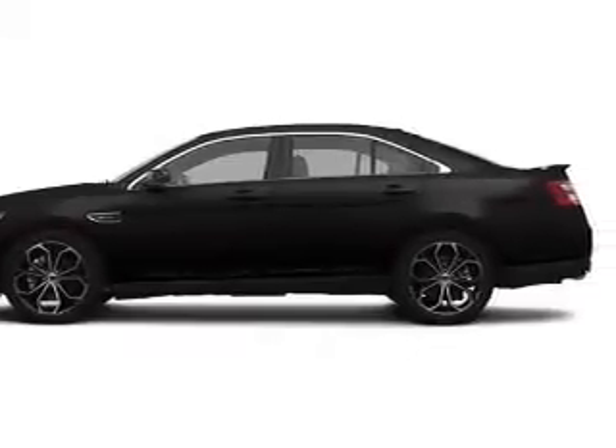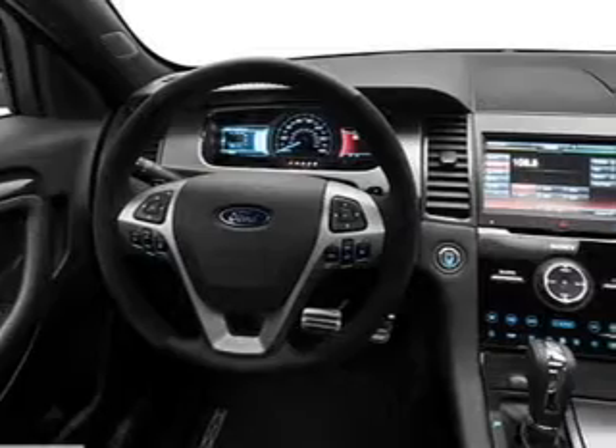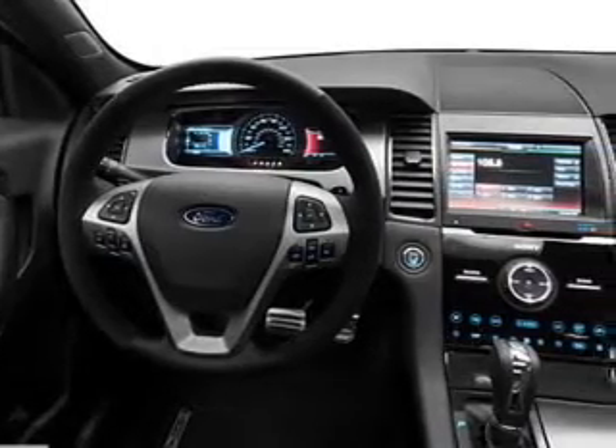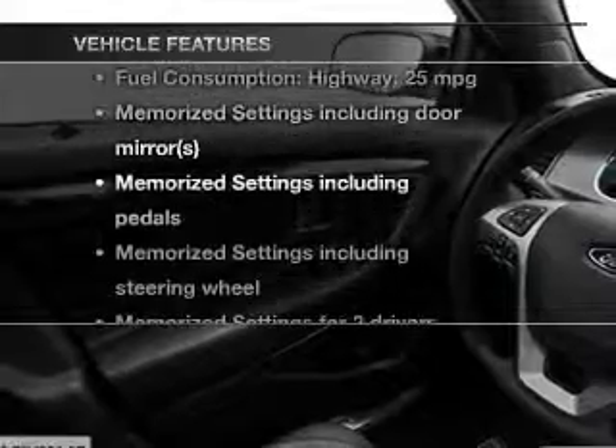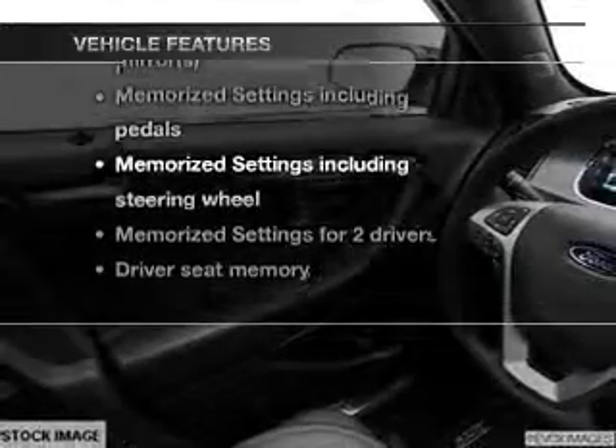The anti-lock braking system will help deliver you safely to your destination. And memory settings make for a more comfortable ride. With these notable features, you won't want to miss out on the opportunity to own this amazing ride.